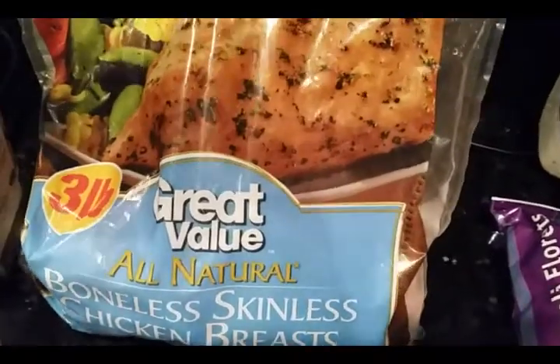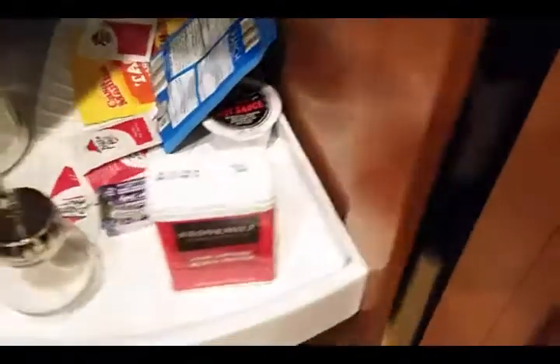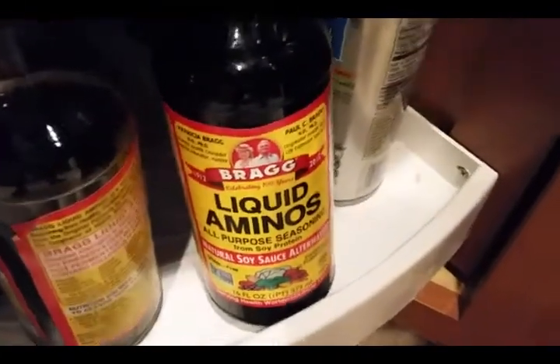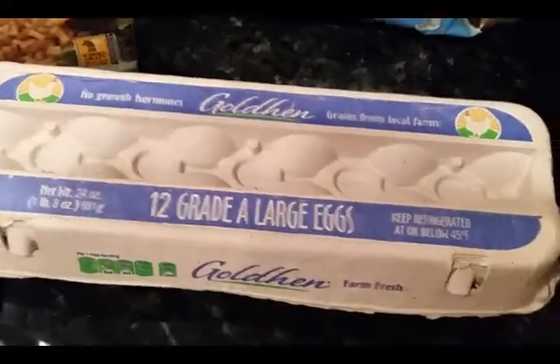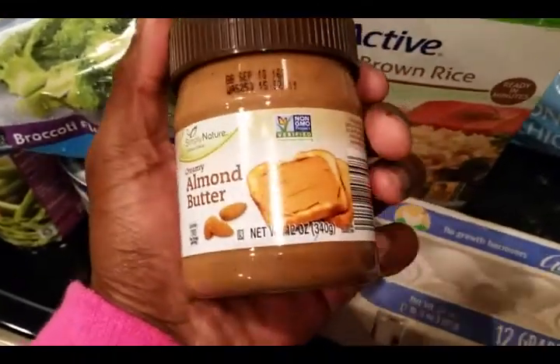Got the boneless skinless chicken breast, and I usually season it with — let's see if I can find it — liquid aminos. Best seasoning money can buy. You know, if you live that bodybuilding lifestyle, you gotta have eggs. This is what I put on my rice cakes — almond butter.